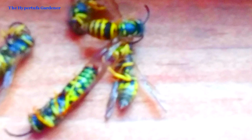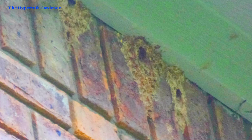Hi, this is Kim from the Hypertufa Gardener. Thanks for stopping by today, and I am going to tell you our adventure of the yellow jackets in my house.